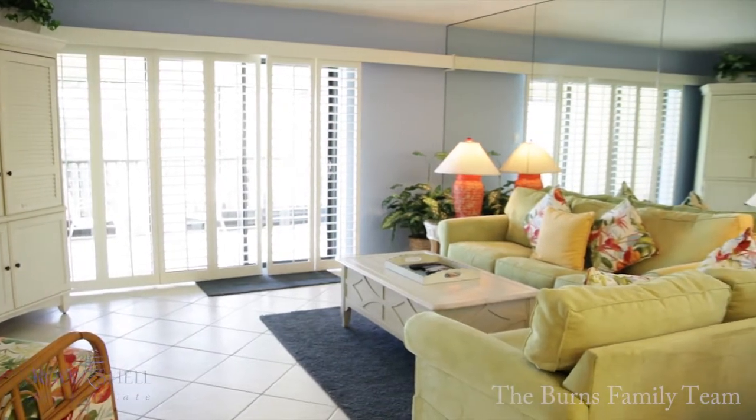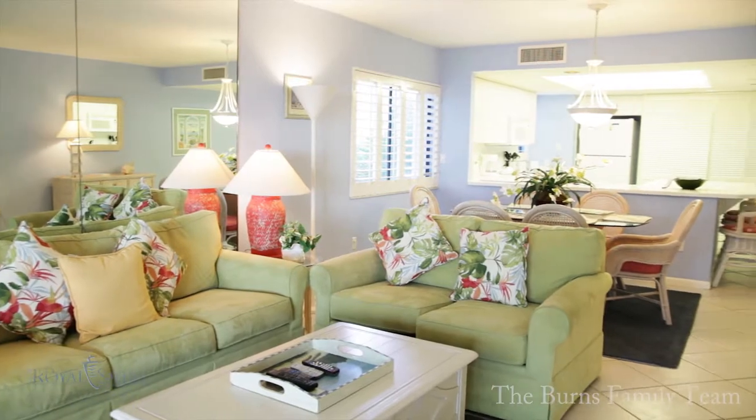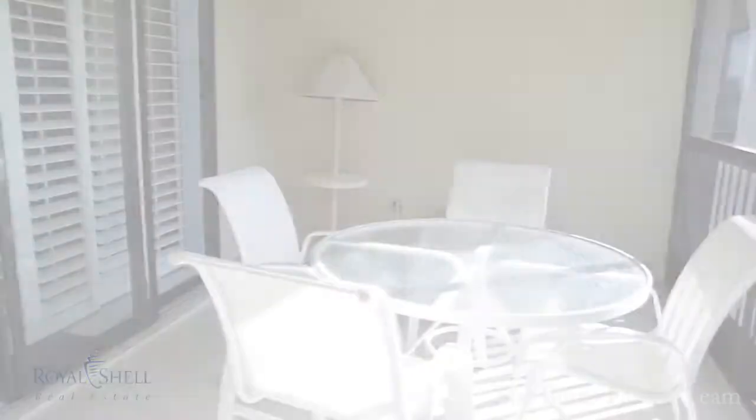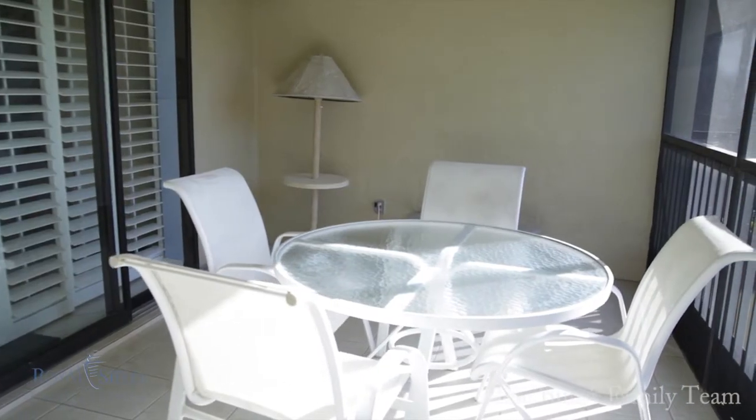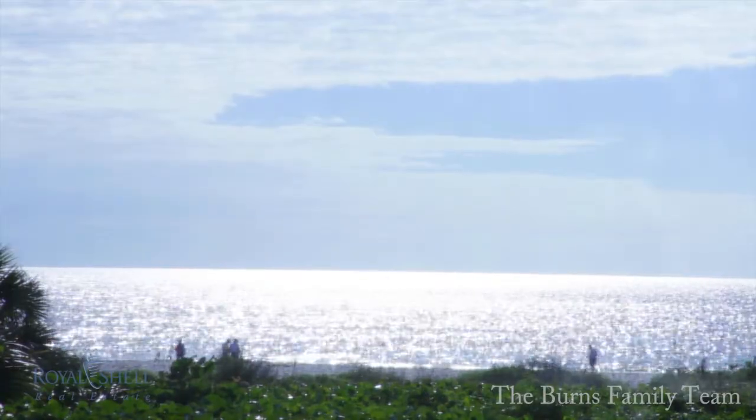The large open living room is beautifully decorated with cheerful décor to complement the spectacular views. A large screen lanai is perfect for enjoying meals as the sun sparkles on the shimmering waters of the Gulf of Mexico beyond.